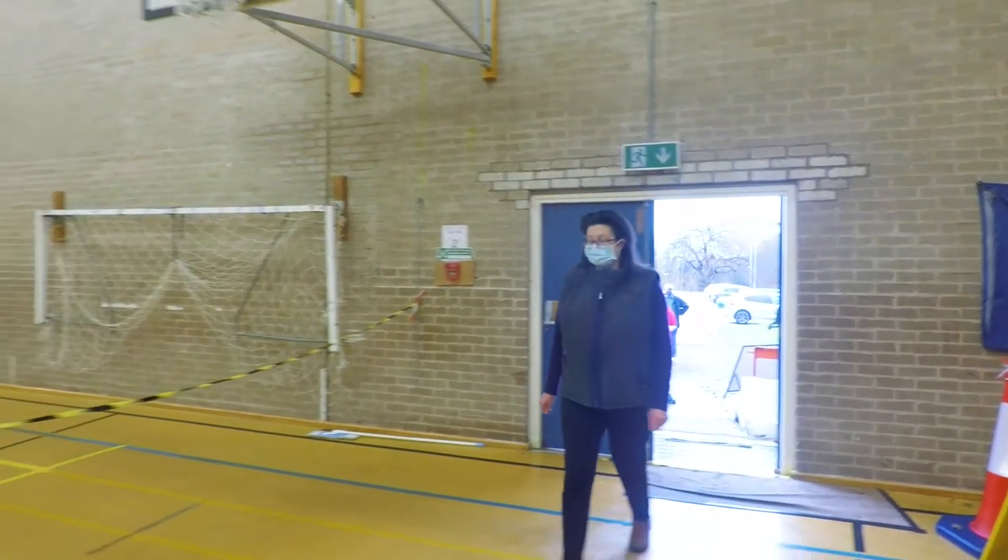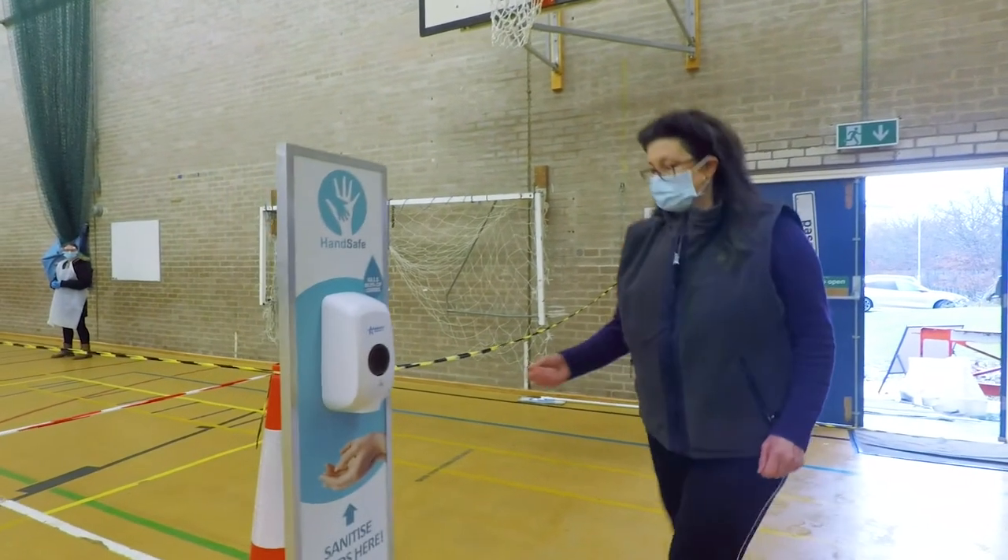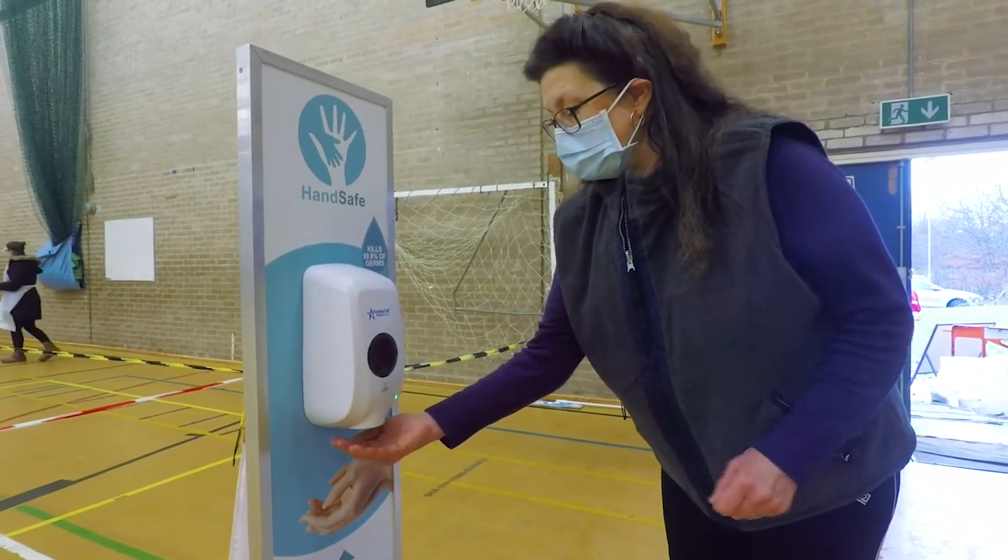Wear your mask when you arrive at the test centre. You don't need to book an appointment, but if it's busy, you may have to queue.